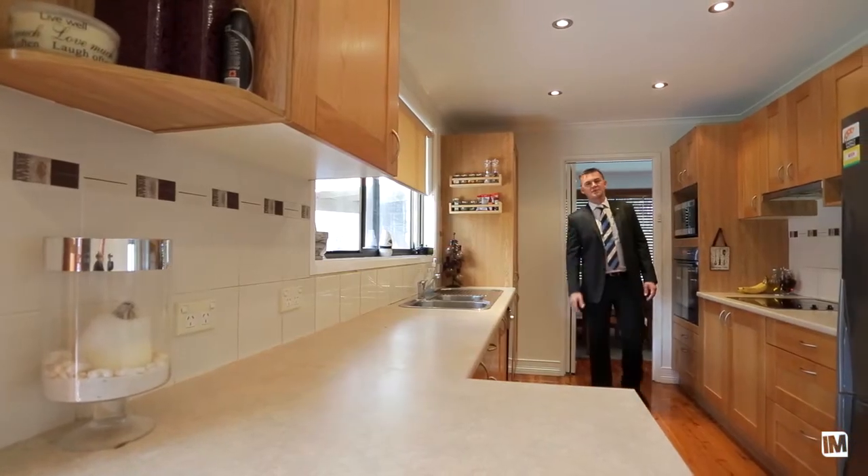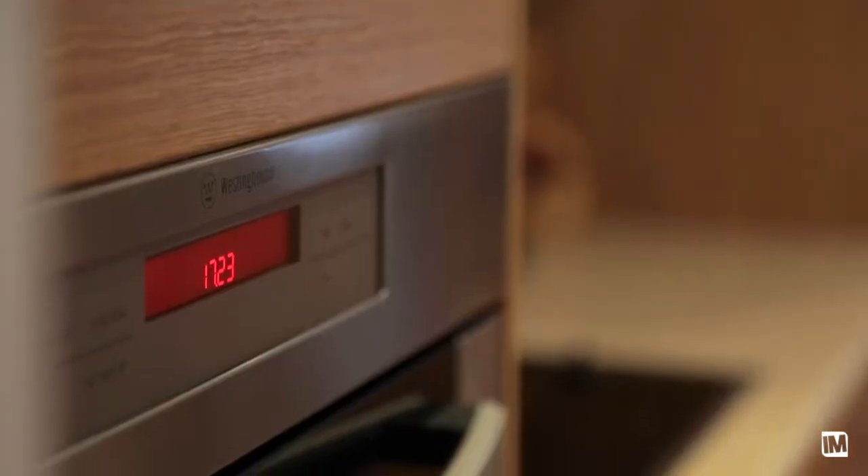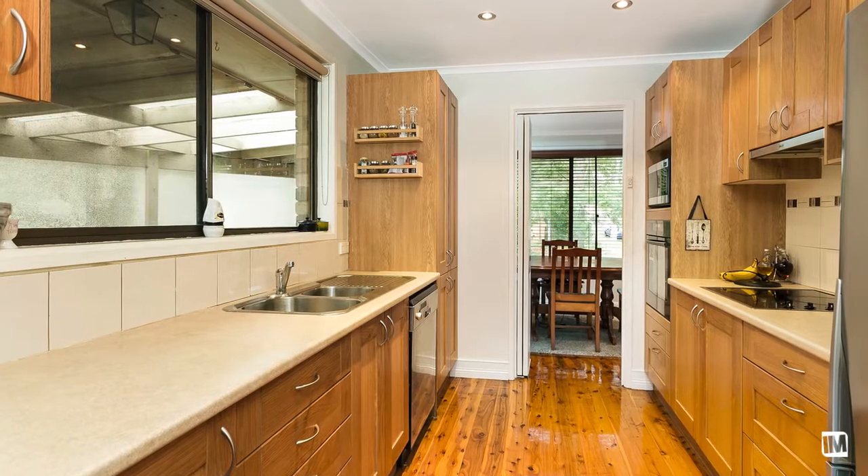Moving on through, we find ourselves in the heart of the home — the kitchen. As you can see, it has a modern appearance with quality fixtures and fittings, plenty of bench and cupboard space, and an adjoining meals area.